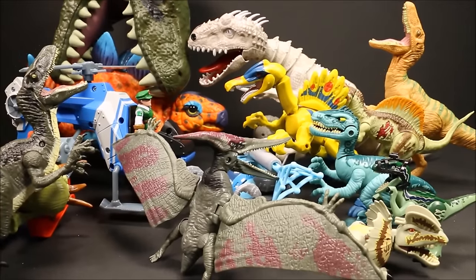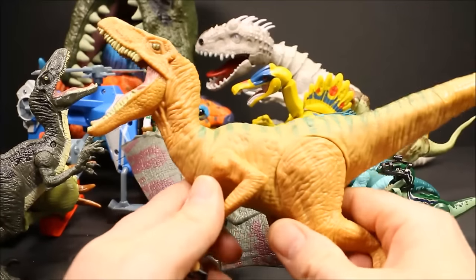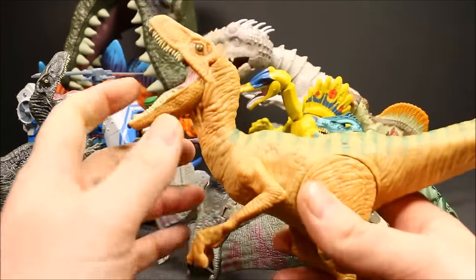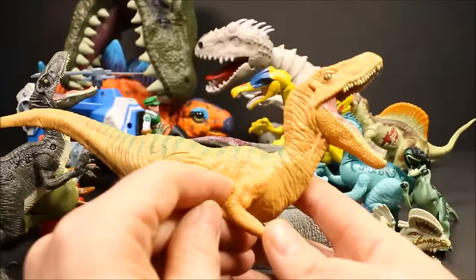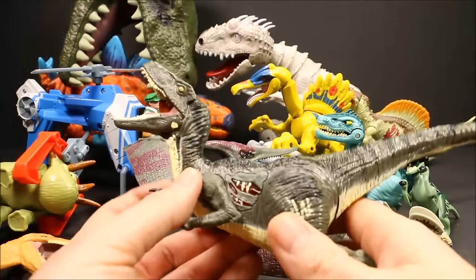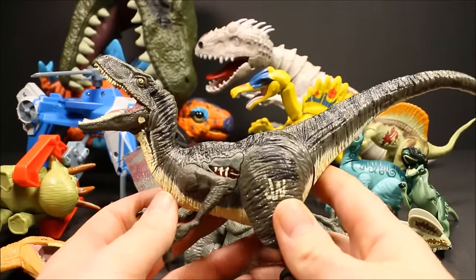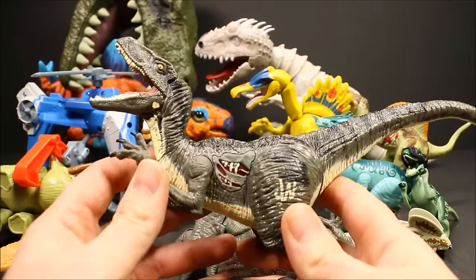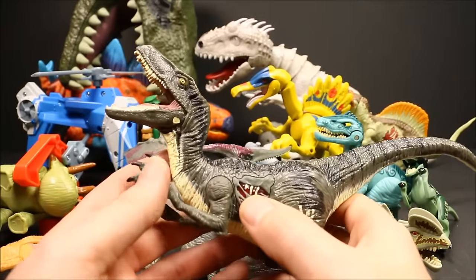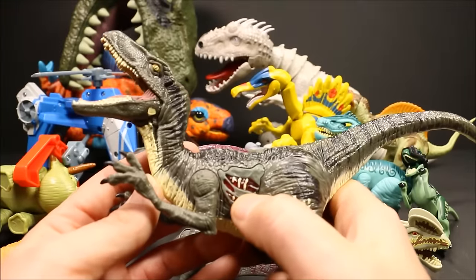Echo is one of the first generation Jurassic World ones where they did not have the third claw. A lot of people complained and they brought out the ones with the third claw. Blue is a good example of that — the third claw version. These are like second generation Jurassic World Velociraptors, called the Velociraptor Growlers because they make a growling noise when you press the wound on their side.